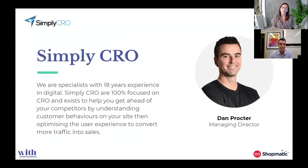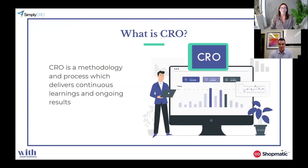To take all of that into further explanation, I'd like to introduce Dan Proctor. He is a CRO guru from Simply CRO. Dan is a CRO specialist who has been in the industry for 18 years and has experience running digital agencies. What I love about Dan's company is that he is 100% focused on CRO and exists to help businesses get ahead of their competitors by understanding customer behaviours on the website, then using this to optimise the user experience to convert more traffic into sales. Welcome, Dan — thank you so much for coming tonight.